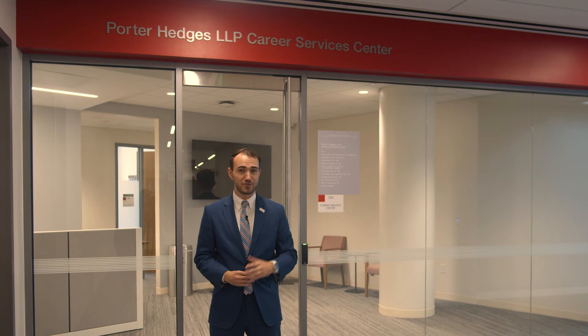Law school can be stressful — that's why we have the Cynthia and Chad Mabry meditation room. Behind me is the Porter Hedges Career Services Center. This office will be instrumental to you as a law student here, as they'll help you land a job after graduation.